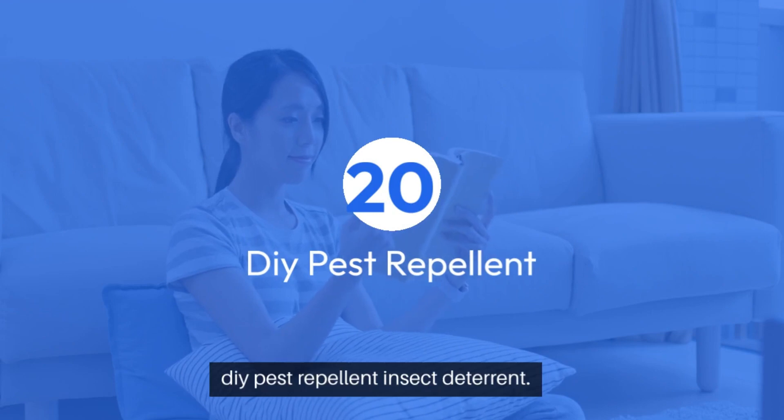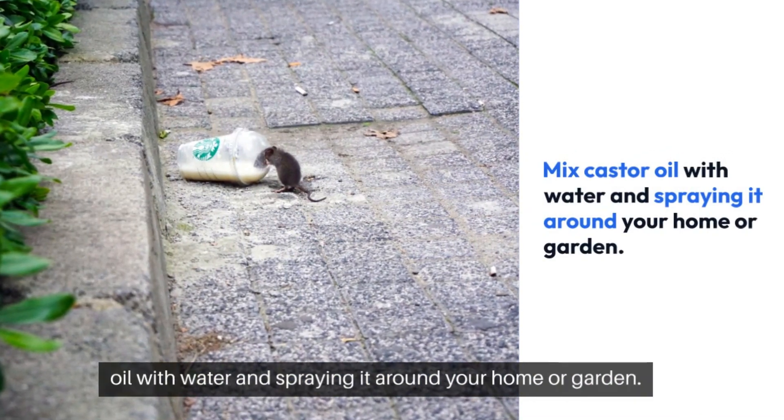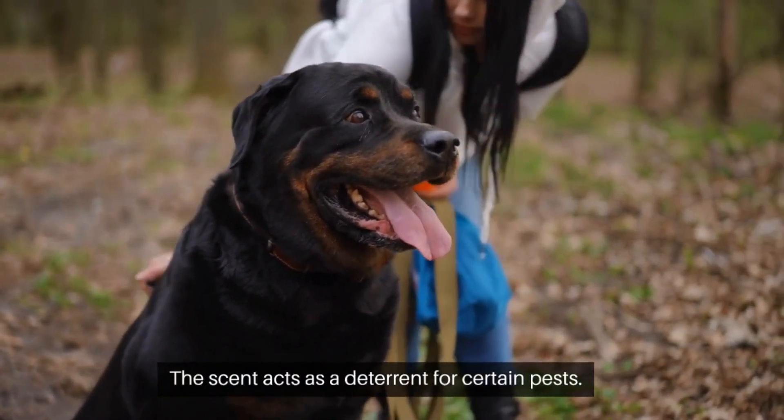20. DIY pest repellent — insect deterrent. Create a natural pest repellent by mixing castor oil with water and spraying it around your home or garden. The scent acts as a deterrent for certain pests.